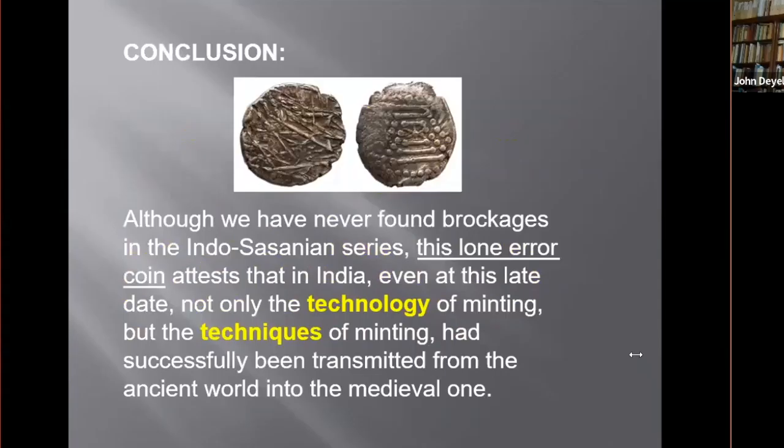In conclusion, although we've never found a brockage in the Indo-Sassanian series, in my view this lone error coin reveals that in India, even at this late date, not only the technology of minting but the techniques of minting had successfully been transmitted from the ancient world into the medieval one. Thank you.